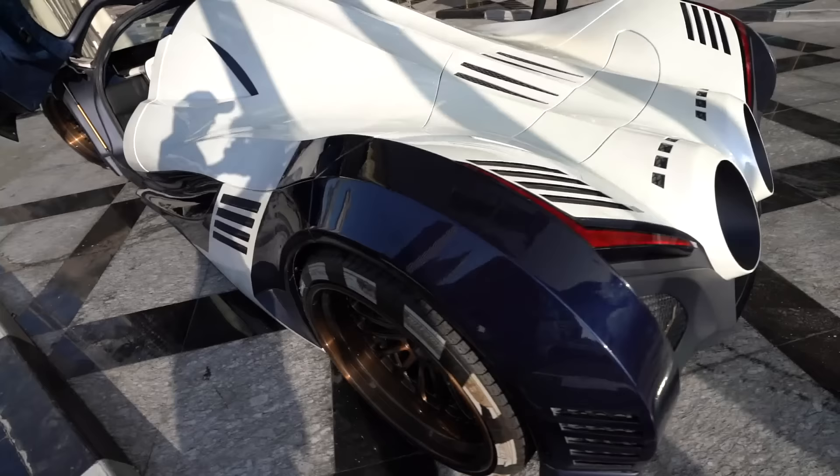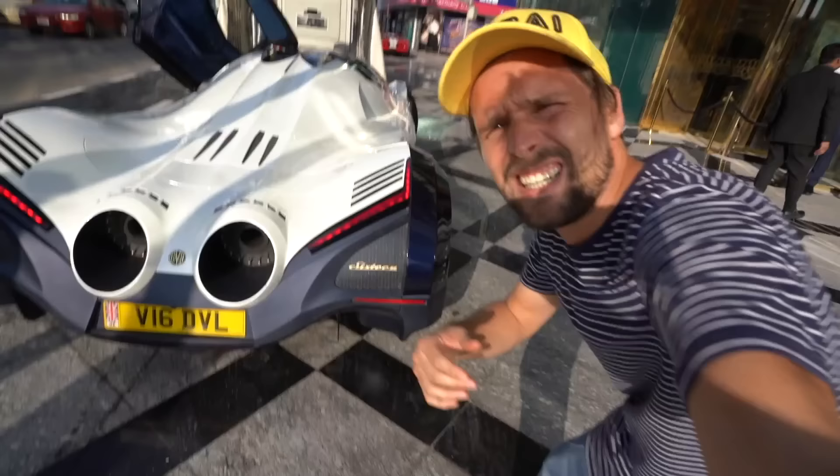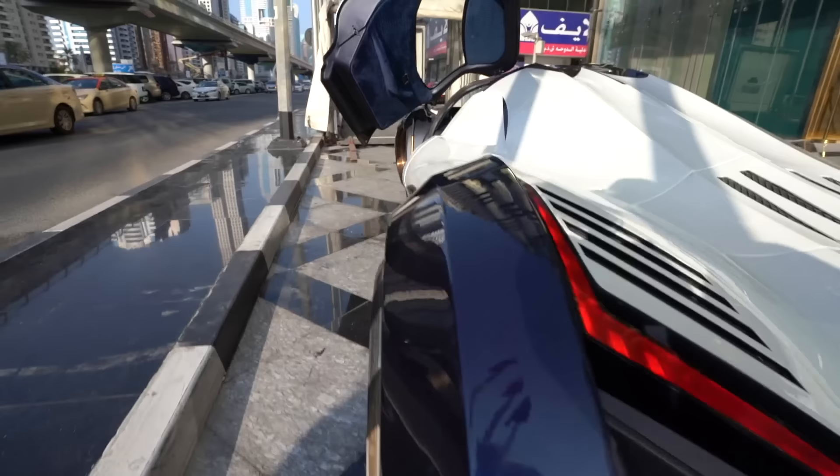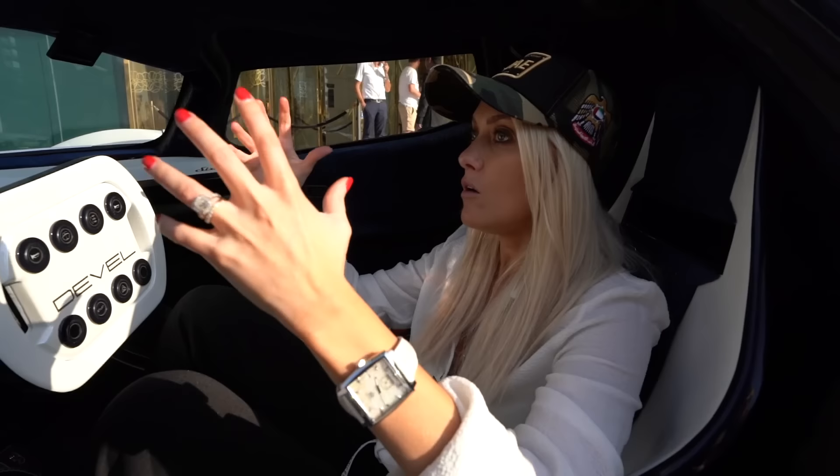Ready? Do you want to go around the back so you can hear it better? This is absolutely mad. Oh my god, that sounds so aggressive. I don't know what it sounds like back there, but inside here the whole thing just pops my ears. My god, that is crazy.